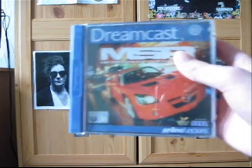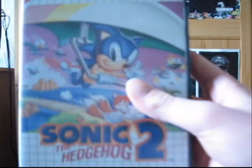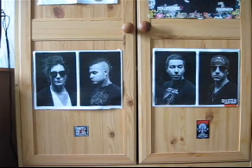For the Dreamcast, Metropolis Street Racer and Soul Calibur. Unfortunately I haven't been able to play either of these because I lent my Dreamcast to someone. For the Master System, Sonic the Hedgehog 2. It's not as good as the Mega Drive version in my opinion because obviously the Master System wasn't as powerful, but it's still a pretty fun game.